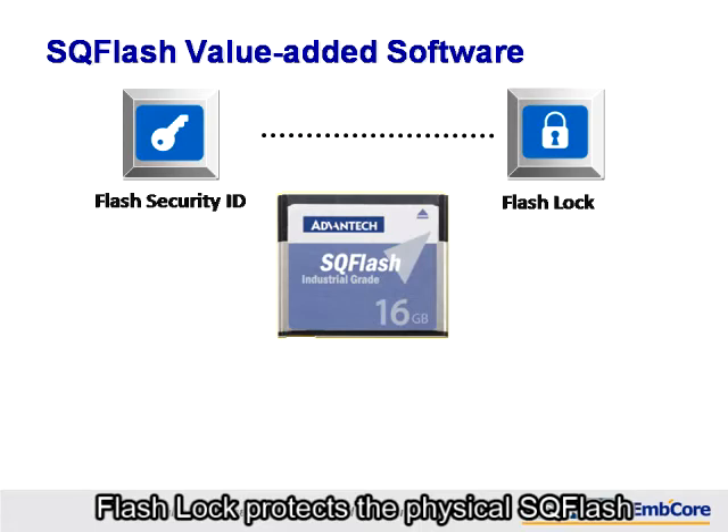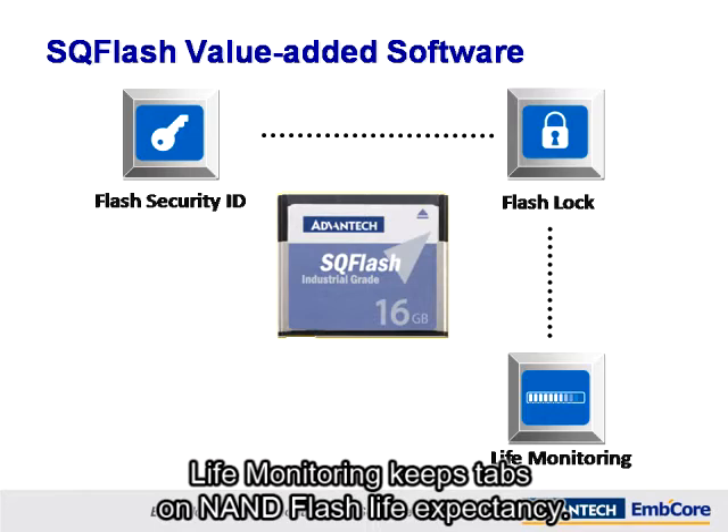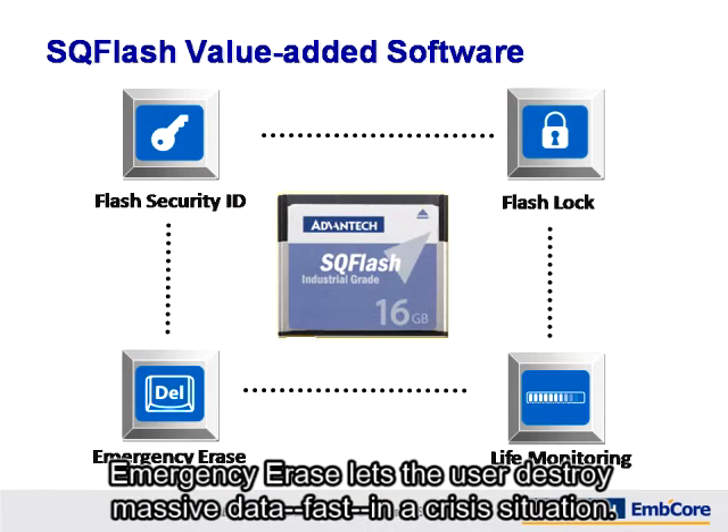Flash Lock protects the physical SQFlash. Life Monitoring keeps tabs on NAND Flash life expectancy. Emergency Erase lets the user destroy massive data fast in a crisis situation.